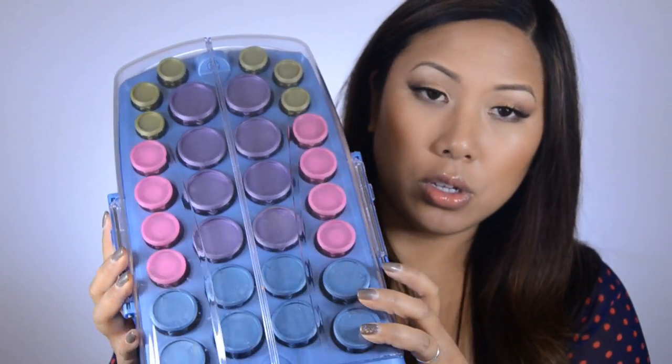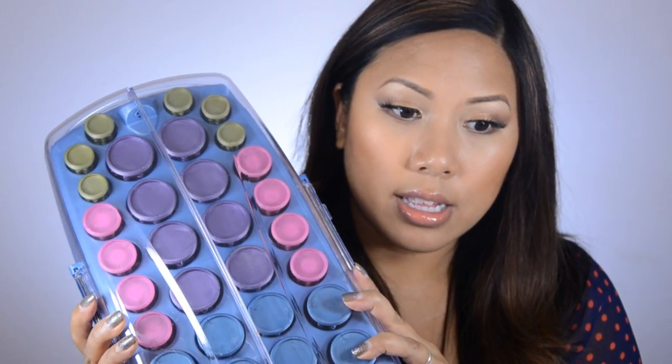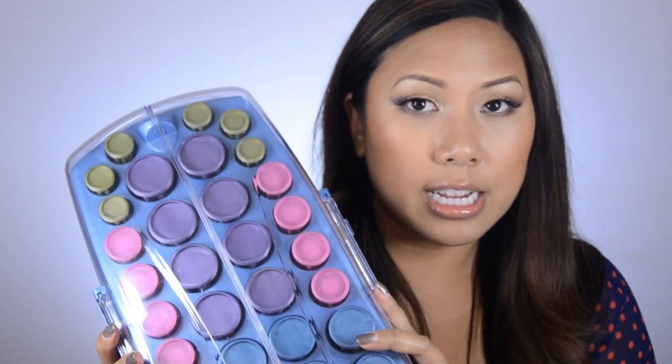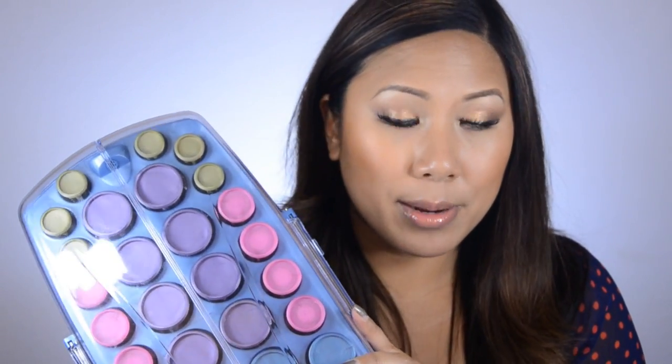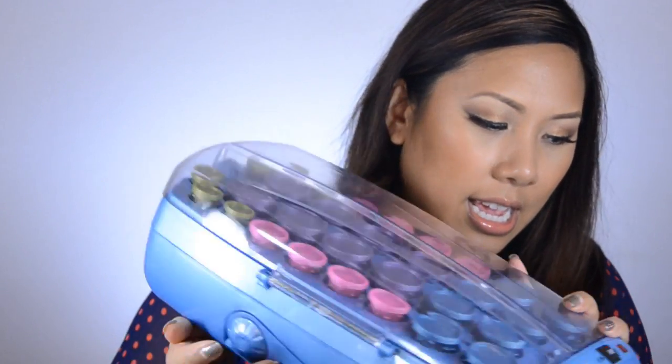For heat tools, I wanted to mention these. I've shown these in videos before, but I really use this a lot — it's the Babyliss Pro Nano Titanium Heat Rollers. I love this. A lot of times when I don't have a lot of time to spend on my hair but I do have a little bit, I'll just throw these in, put them in, do my makeup, take them out, and I'm good to go. I love how there are so many in here and different sizes, so I use these all the time.